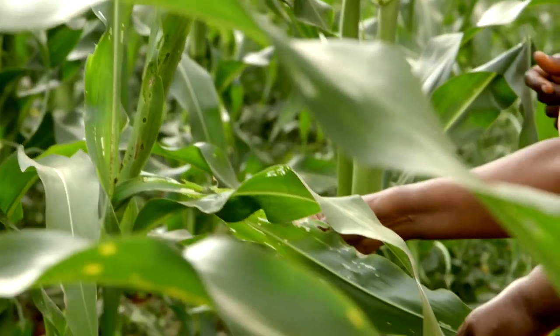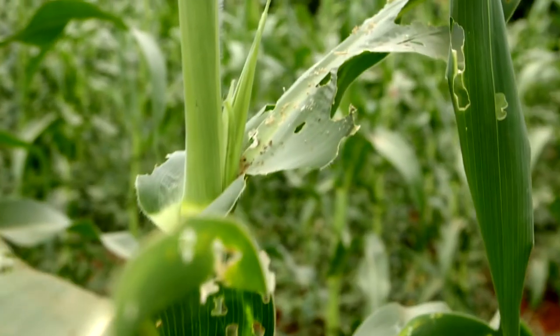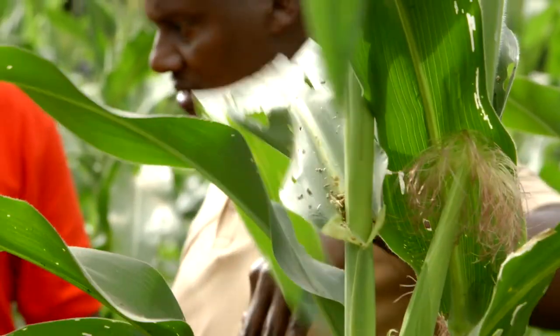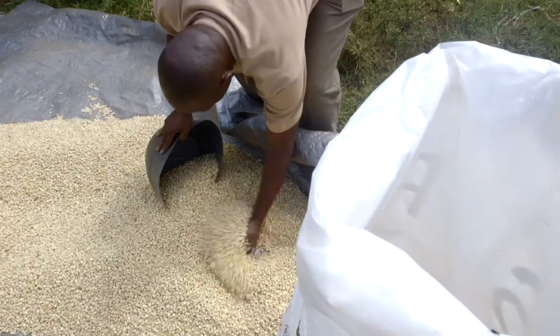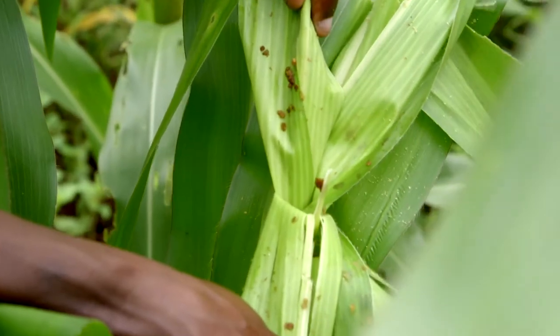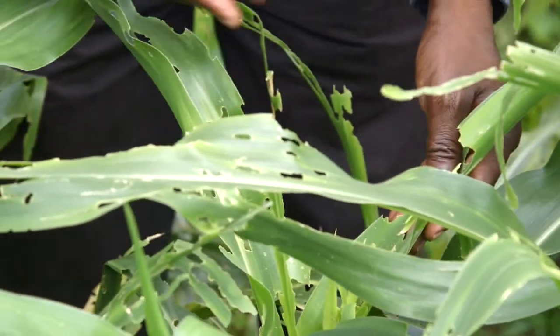You go in the morning and you find the leaves have holes, and in the middle it looks like it's rotting. It doesn't develop further even if you spray. We all eat a lot of maize — I really like a good ugali — so when the fall armyworm attacks the maize, it means less food on the table.